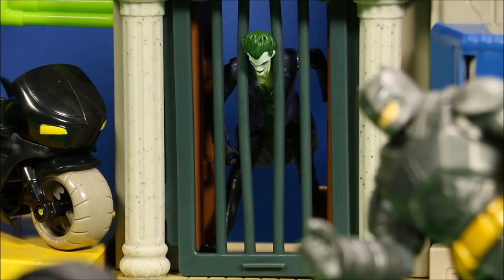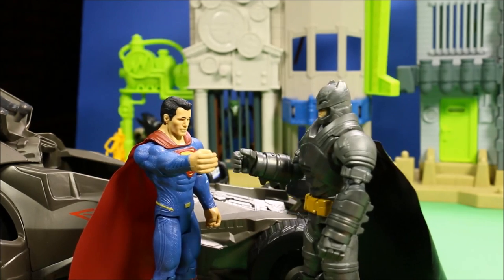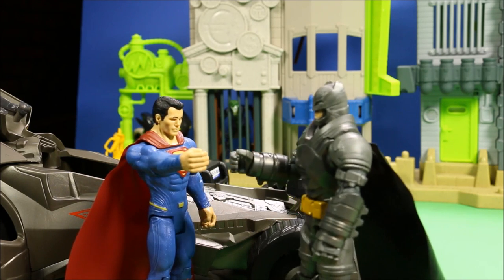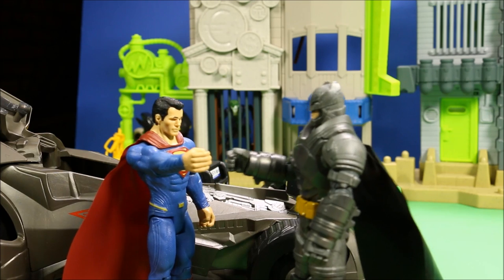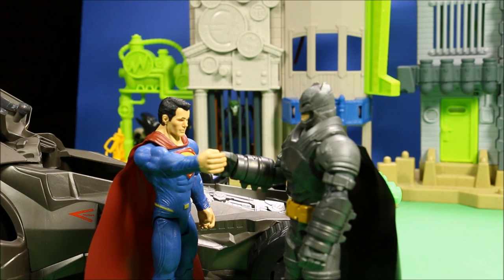Thanks, Superman. Fist bump, bro! Why would we ever fight? I agree. I thought you were destroying Gotham. Nope, I was just trying to get the Joker. Well, let's make a pact — we're never going to fight again. Always justice shall prevail.